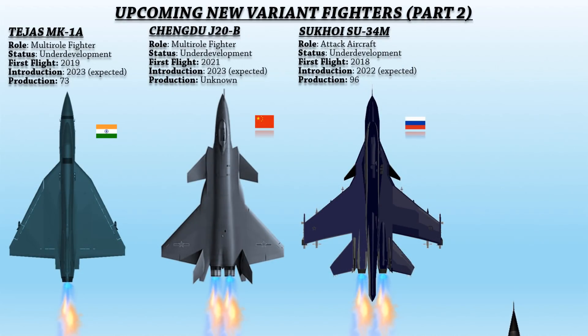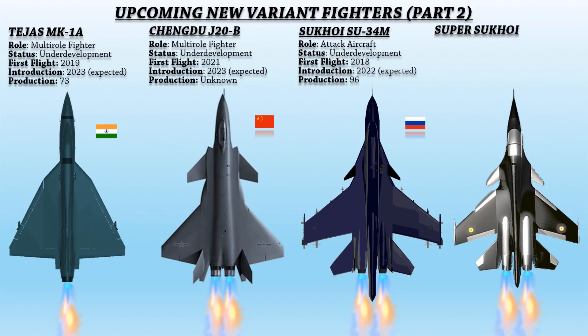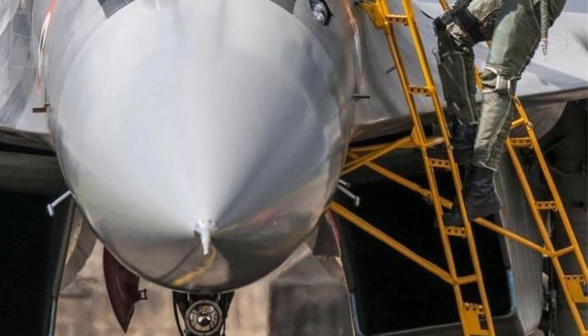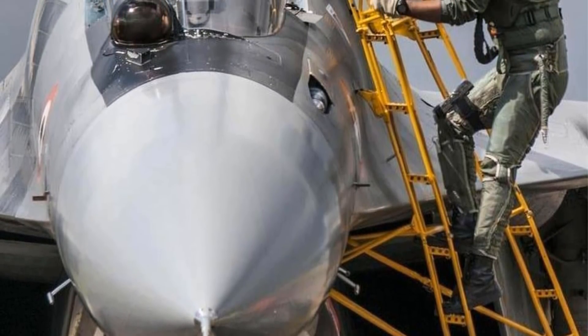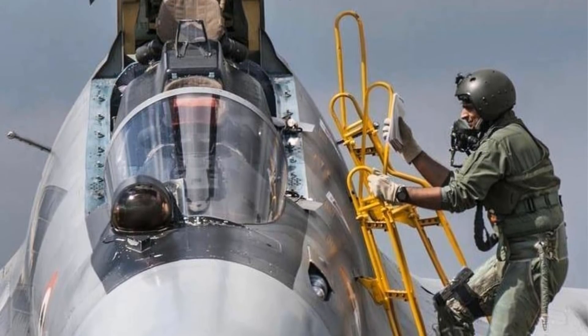Up next is the Super Sukhoi. The Indian Air Force's Su-30 MKI aircraft fleet will be upgraded into the Super Sukhoi, bringing many changes and heavy upgrades. In July 2016, India and Russia were discussing a contract to upgrade 194 aircraft at a cost of $8 billion. The first Super Sukhoi prototype will be manufactured in Russia, with Hindustan Aeronautics Limited performing the modifications in India.